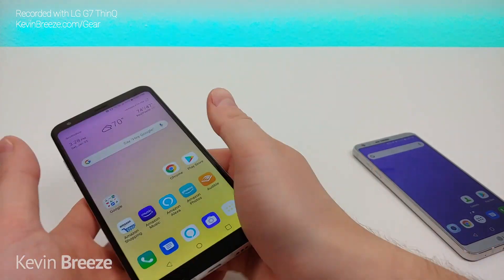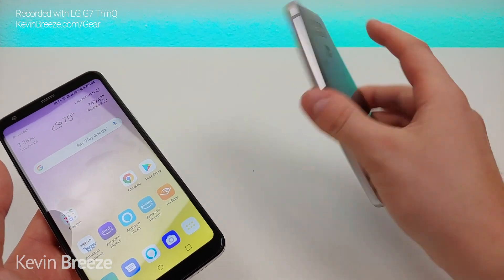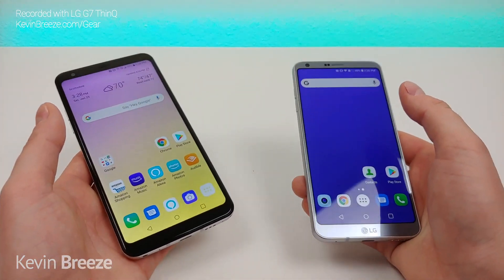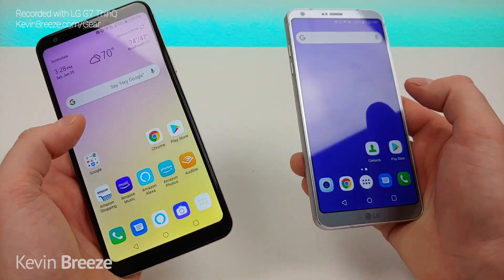Let's try out those fingerprint sensors right now, starting with the Stylo 5 — very quick there. Now the G6 — screen's off, and now it's unlocked. So both phones feature very quick and reliable fingerprint sensors, which is awesome.